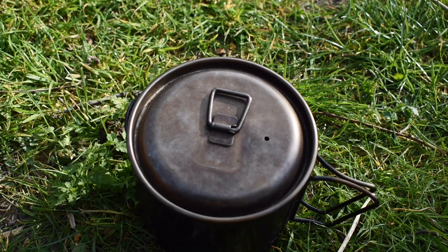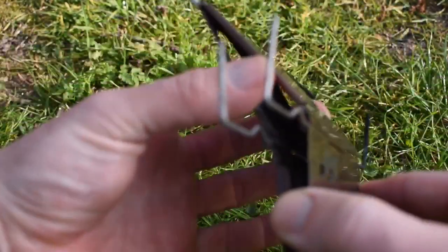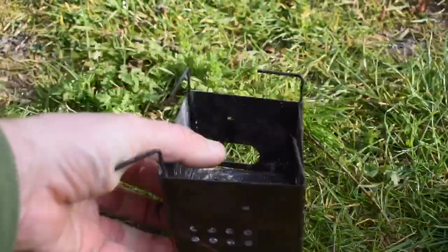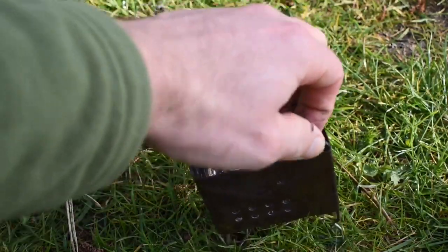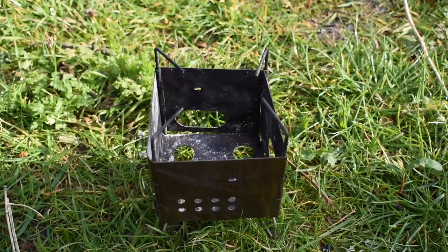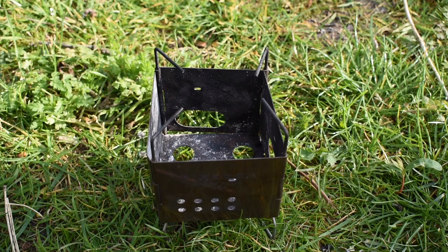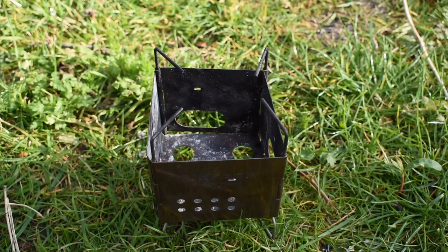Another new favorite of mine is this Firebox Nano — you might have seen it in a few videos. It's a brilliant little twig stove, fairly light. They do a titanium version as well. It cost me about £50, and it does come with some accessories. It's a pity you can't get it in Britain without the accessories to save a bit of money.